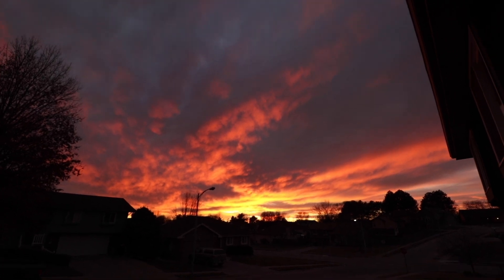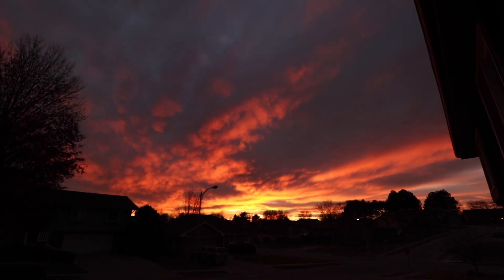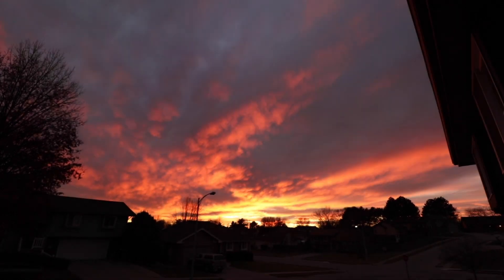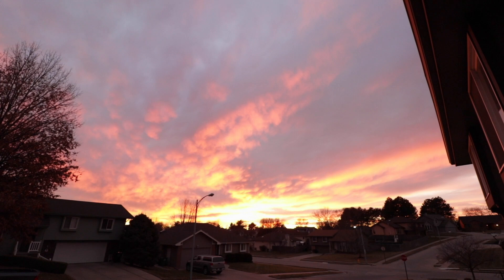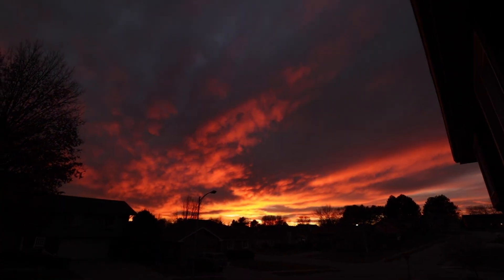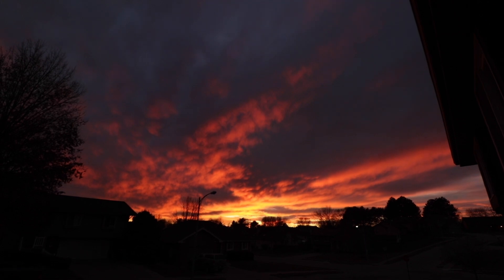Dang. Check out the sky. Gorgeous. That is so pretty.